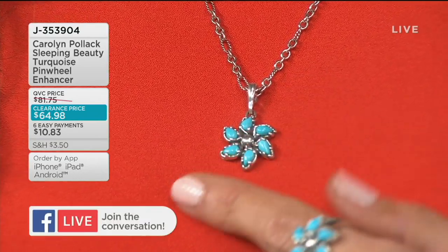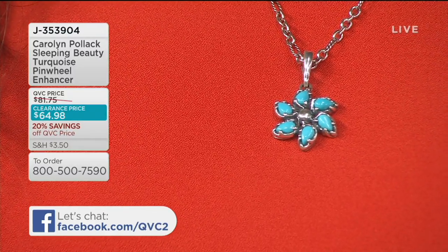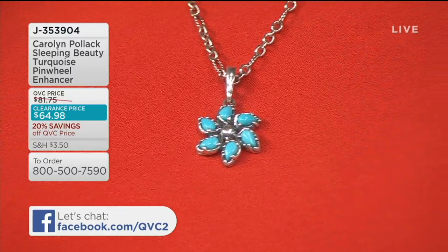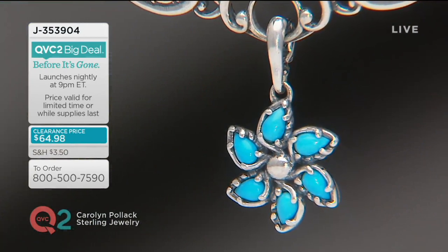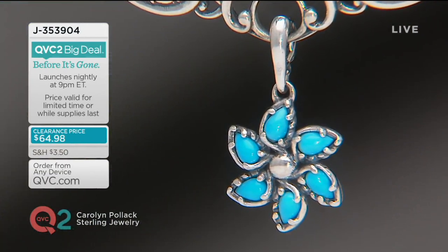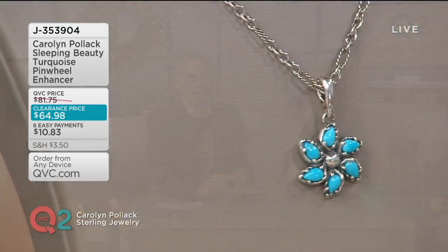They're not set in a traditional southwestern cluster motif — they're done in a pinwheel motif, which is a very high-end trend right now. Native Americans called turquoise the sky stone, because they said that when the wind was whistling through the canyons, it was actually searching for the sky stone. So this whole pinwheel feel just has that movement, that beauty and freshness about it.